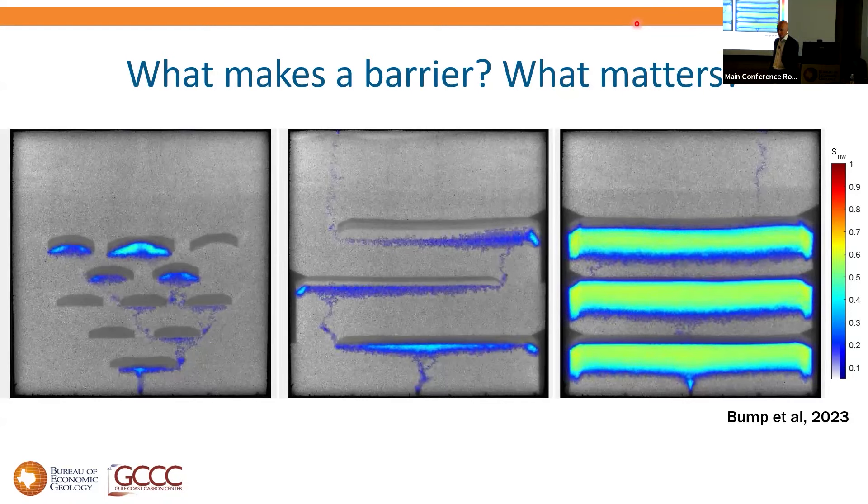You see CO2 doing what you'd expect — ponding under each barrier, spreading out, finding a way around or through. A couple of things to notice: in the middle experiment, those graded beds actually don't make much difference. CO2 sees the first reduction in permeability — the difference between medium sand and slightly finer medium sand — and goes 'that's hard work, I'm going this way.' Very, very small reductions in permeability can create a barrier for flow at buoyancy pressure. Also, even highly imperfect flat barriers trap some CO2 — CO2 spills around them, but it leaves molecules behind.